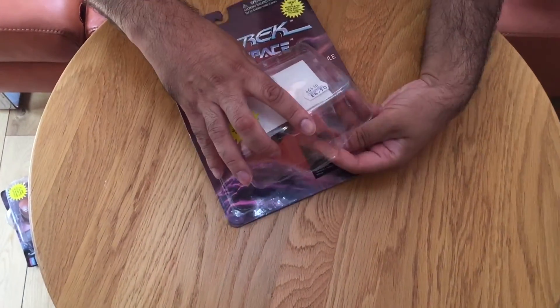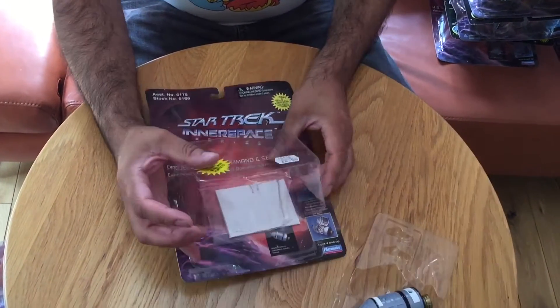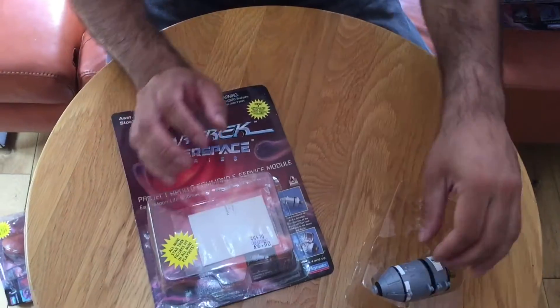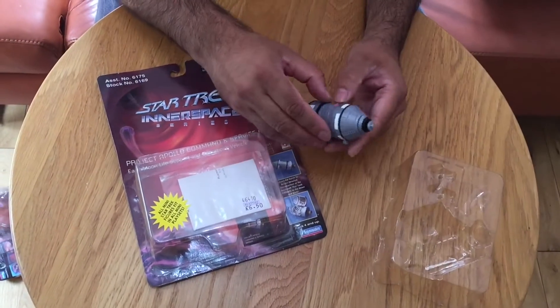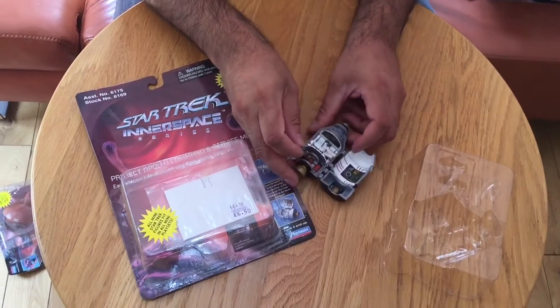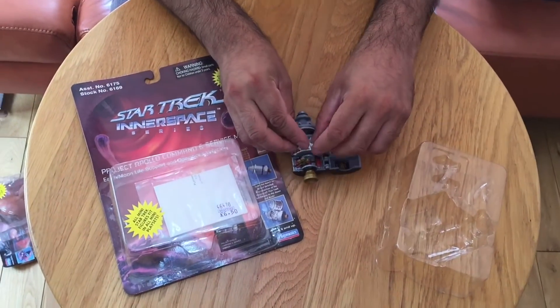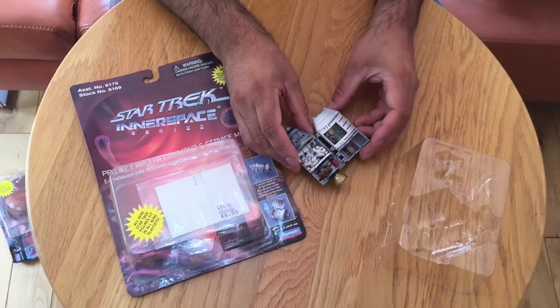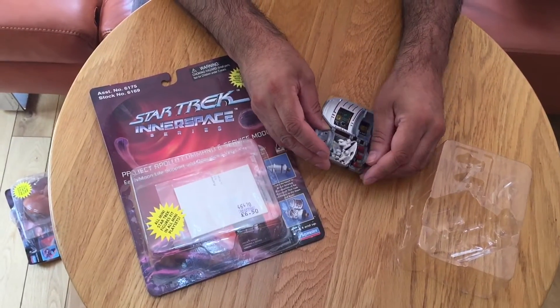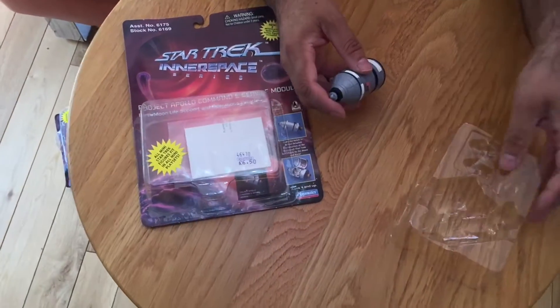This one here I think is one of the rarer ones. A couple of them have been opened already so the blisters are broken, but we have looked at them and the contents are still there. What we really like about these is the detail on them. We've got the two little space figures there as well to go with it. Otherwise it looks to be complete.